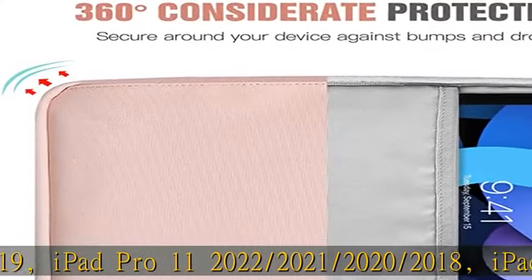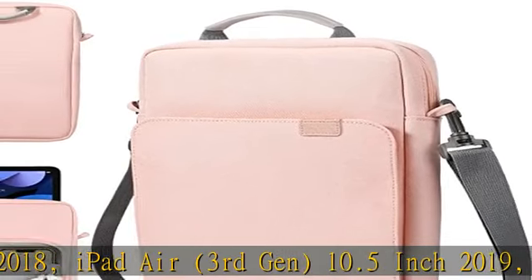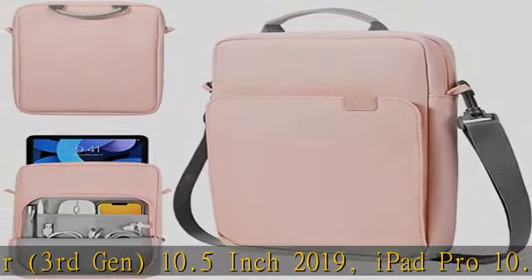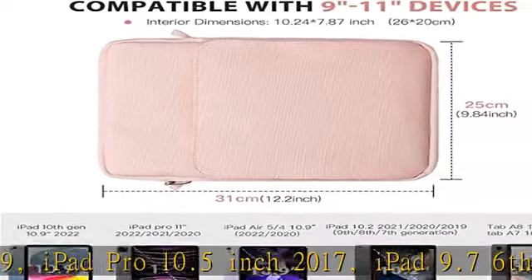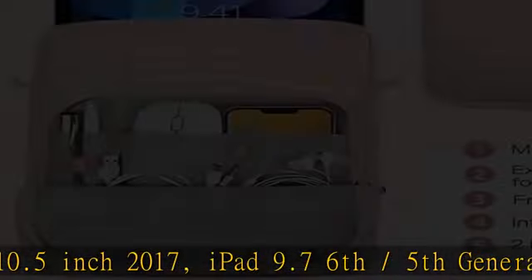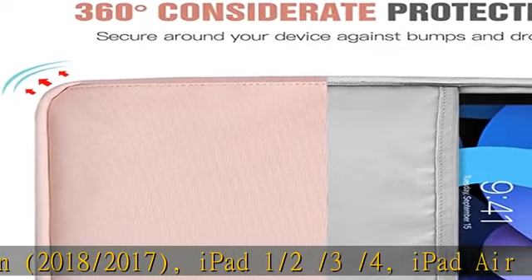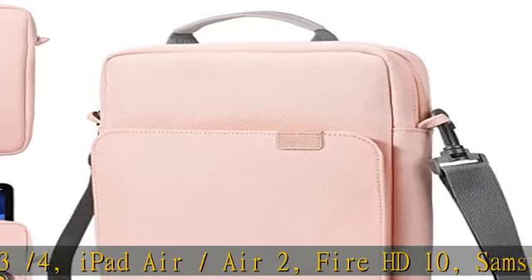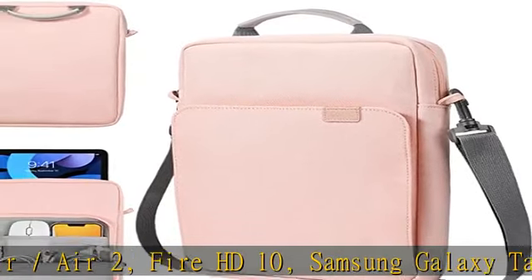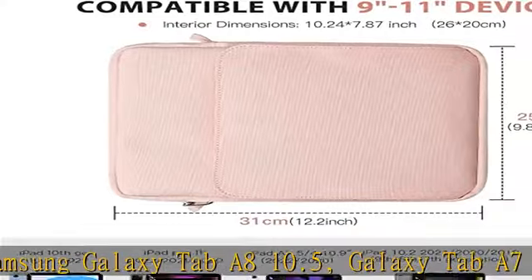Also compatible with iPad 9.7/5th generation (2018/2017), iPad 1/2/3/4, iPad Air/Air 2, Fire HD 10, Samsung Galaxy Tab A8 10.5, Galaxy Tab A7 10.4 (2020), Tab S6 Lite 10.4 (2020), Galaxy Tab S8 11 (2022), and other 9 to 11 inch devices.